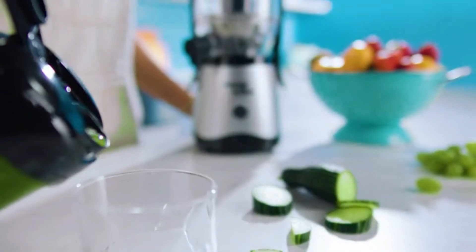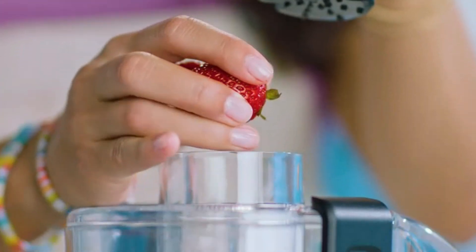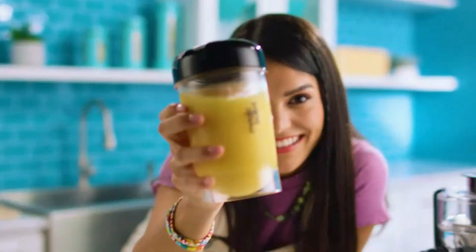The Magic Bullet Blender is perfect for those who want fast, efficient blending in a compact, easy-to-use package, making it a must-have for any kitchen.